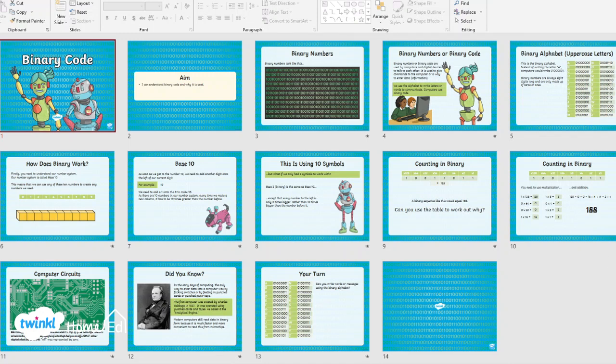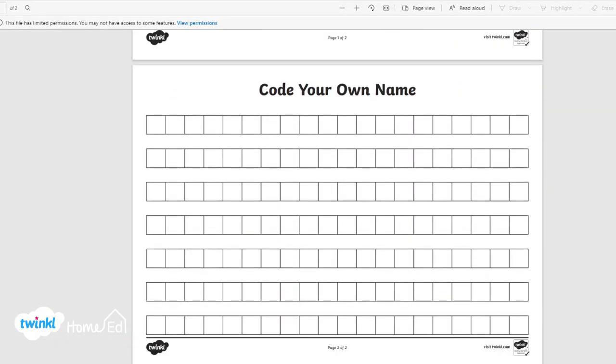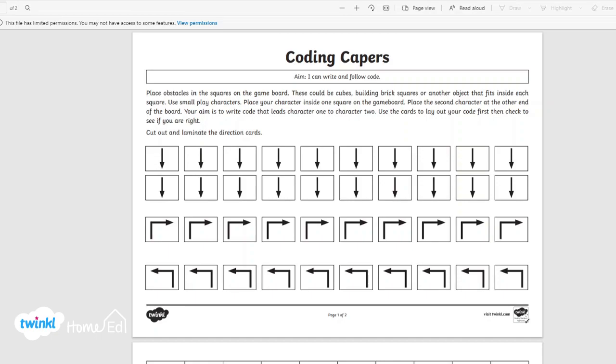It also has some keywords with definitions, and then it's got these really nice resources that you can go through with your children. They really like doing the binary of their own name, as well as doing some algorithms where you can code where to go.